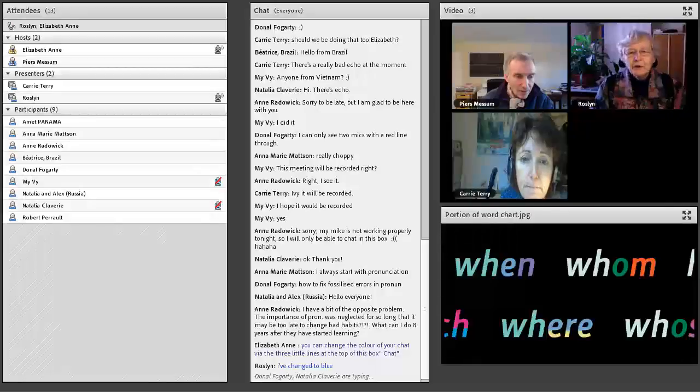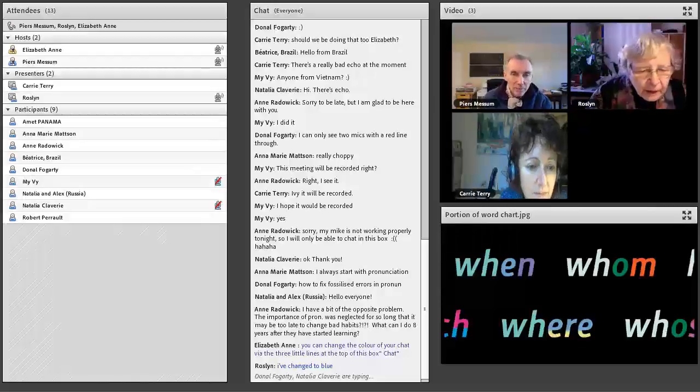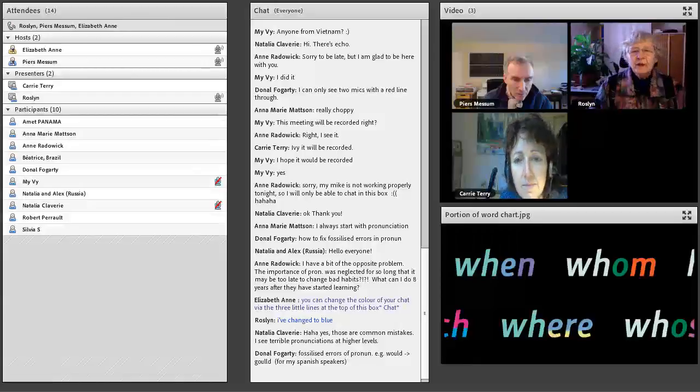Absolutely — and you're not sure of getting a good result, which is the other problem. Anne has said the importance of pronunciation was neglected for so long that it may be too late to change bad habits. This is a really essential point. Teachers should be teaching pronunciation. What can I do eight years after they've started learning?